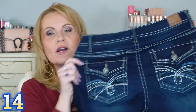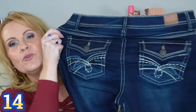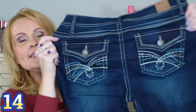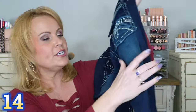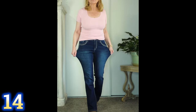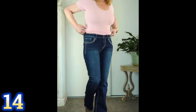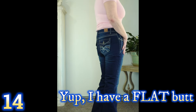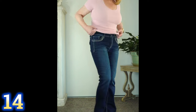Let's jump into some jeans. These are from Wallflower and I've been in love with them. Look how stretchy they are — I absolutely love the stretch, the wash, and the length. Usually I can't get long enough jeans no matter what I do, but these turned out to be a great length. These are a mid-rise jean. I'm wearing a size nine; I normally wear a seven, and they do feel just slightly big on me, so you could probably go with your regular size.